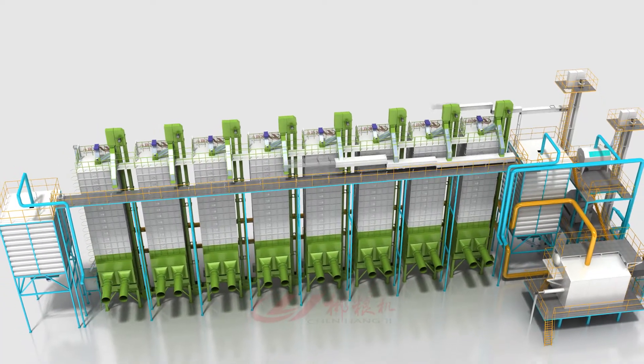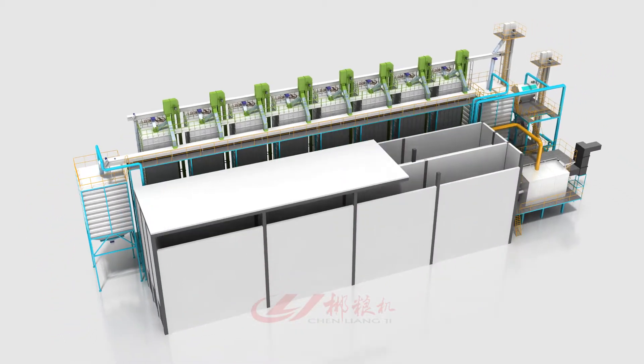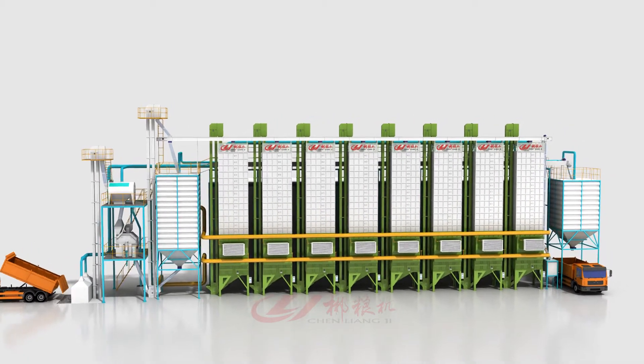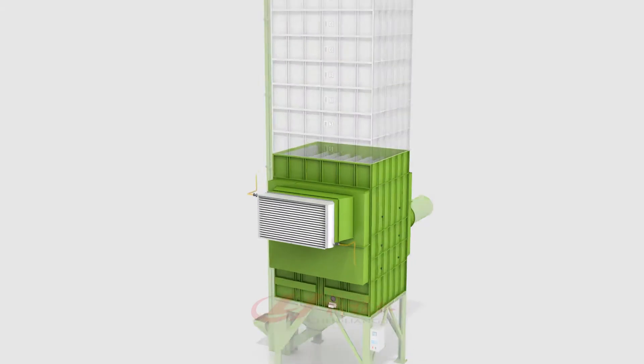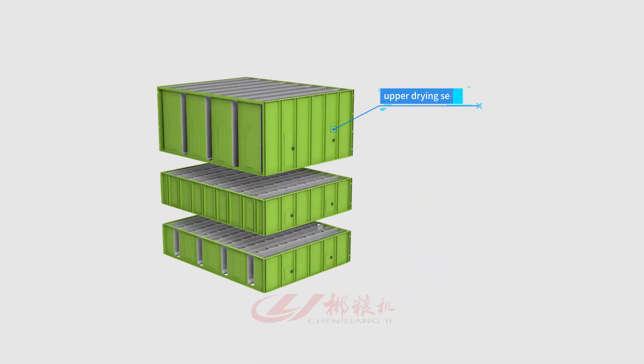Scraper conveyor, belt conveyor, gravity dust chamber. The core of the innovation design is a drying layer upgrading technology — a three-section, two-sides structure, divided into an upper drying section, middle retarding section, and lower drying section.